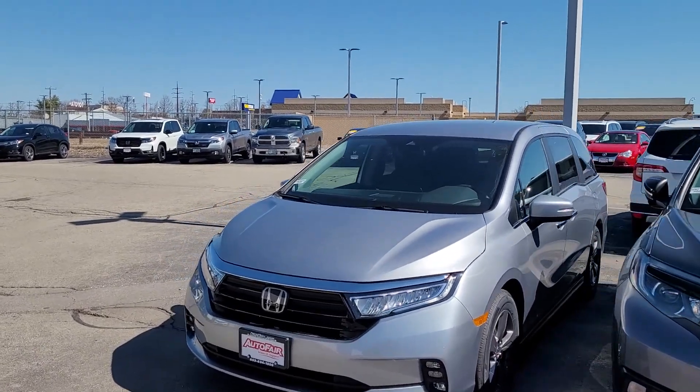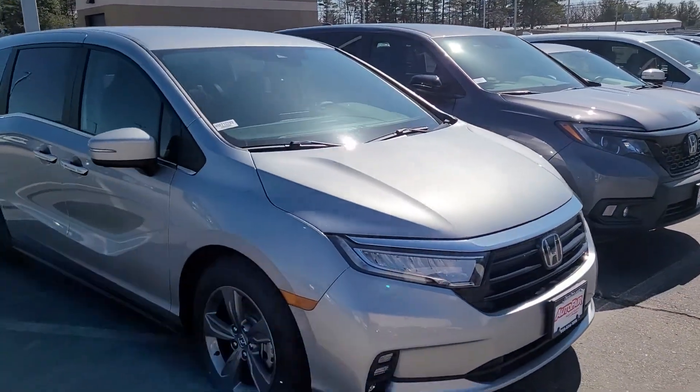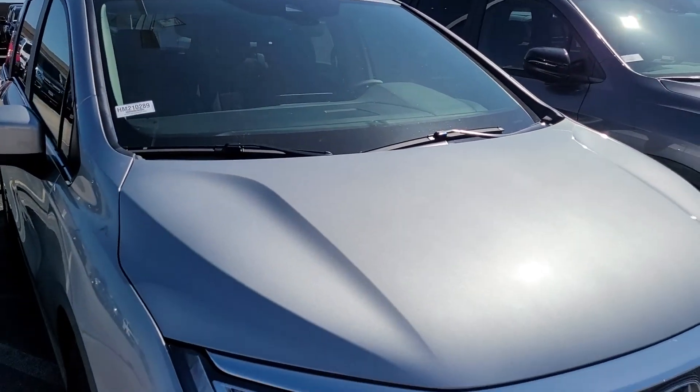Good afternoon, Ben. This is Jeff Redlinger with AutoFair Honda, and I'm standing here with the 2021 Honda Odyssey EX. I think this is the second video I've done for you, but this is in the beautiful Lunar Silver.